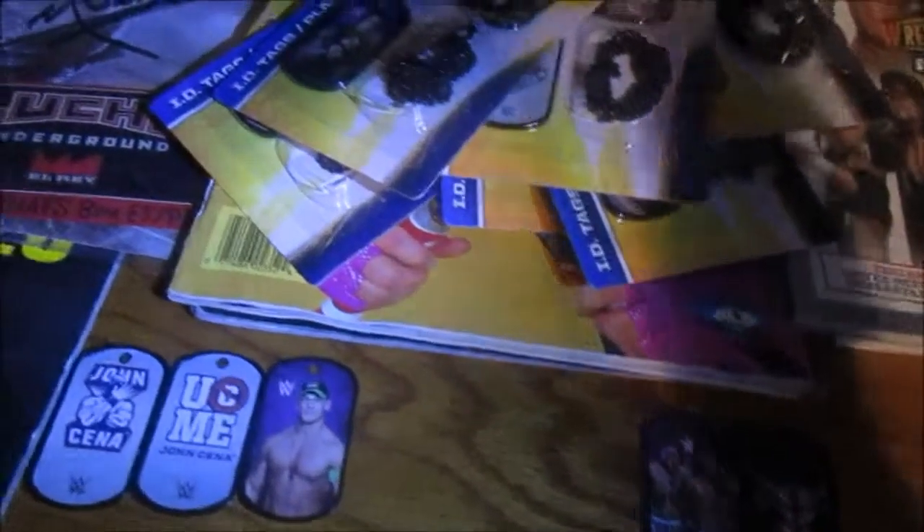Moving over here — I haven't opened all of them yet, but these are WWE ID badges. I got these at Dollar Tree, and they came with three and a chain, so I said why not. I'm still opening them — there are many of them. I think there are 36 total because I got 12 and then three packs.